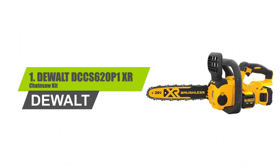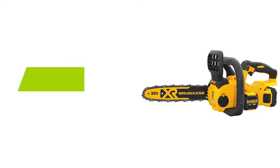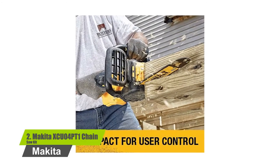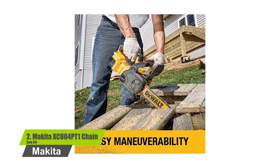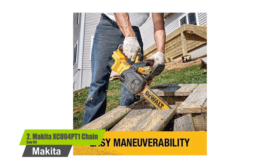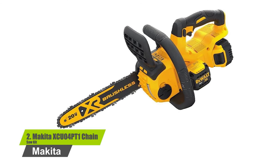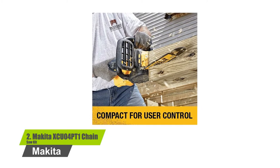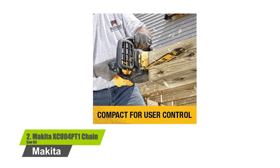Number 1: DEWALT DCCS620P1 Chainsaw Kit. The cordless chainsaw comes with a low-kickback 12-inch bar and chain for construction and outdoor cutting applications. Compact, lightweight design for maximum user control. The high-efficiency brushless motor maximizes runtime and motor life. Up to 90 cuts per charge on 4x4 pressure-treated wood. Tool-free chain tensioning and bar tightening knob for proper bar clamping force.